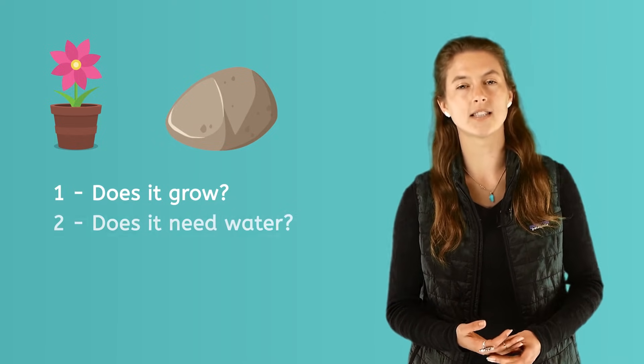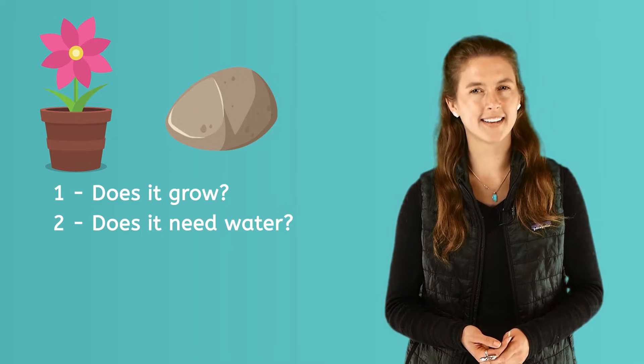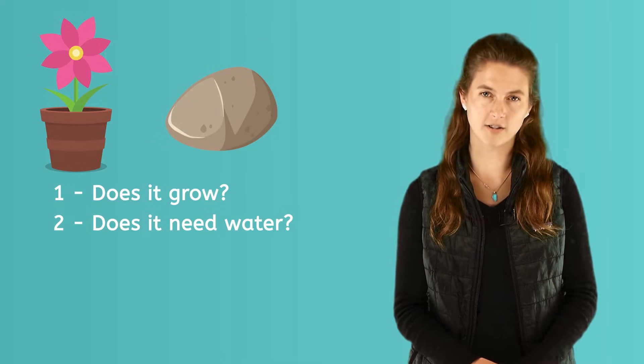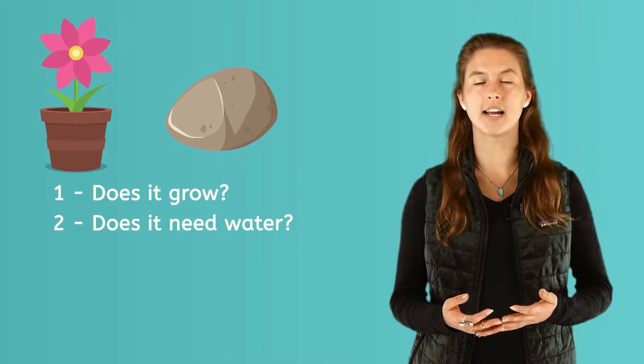Second, ask: does it need water? Think about the flower. Does it need water? Yes. If a flower doesn't get water, it will turn brown, dry up, and droop to the ground. It needs water to keep its leaves green and stay up straight to be healthy.